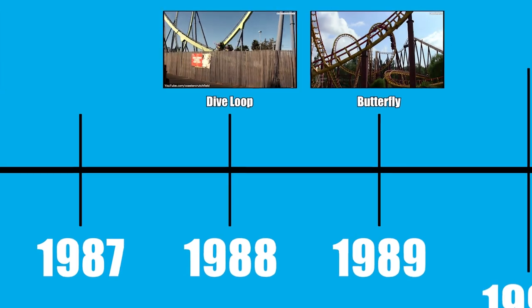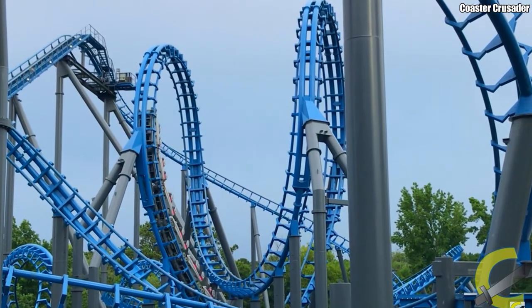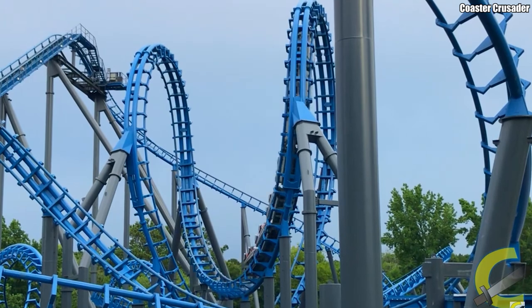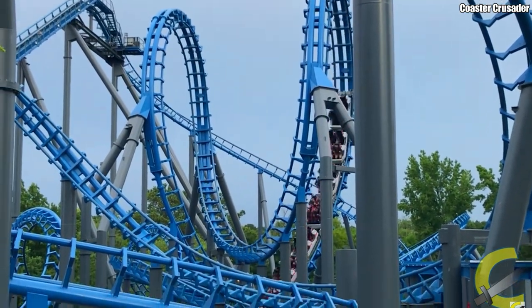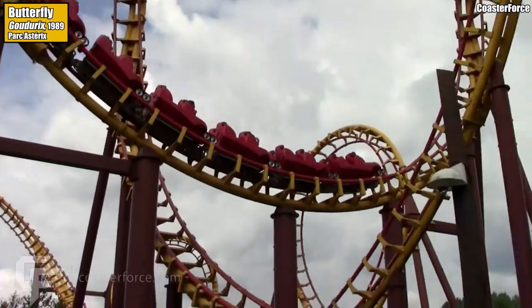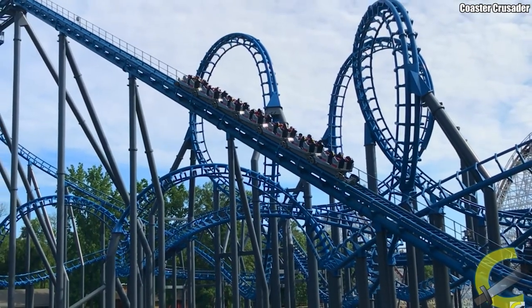Vekoma invented an odd inversion in 1989 called the Butterfly, which is essentially a half loop, followed by a diving half loop which twists 45 degrees, another 45-degree twisted half loop up, before heading down a final half loop, causing the train to exit in the same direction as it entered. It was only ever installed on two coasters: Godori at Parque de Atracciones and Blue Hawk, formerly known as Ninja at Six Flags Over Georgia.